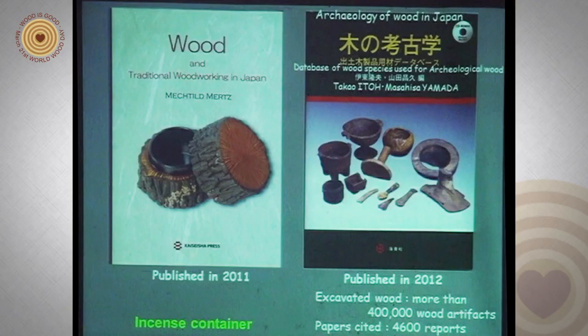Details are written in this book on the left, which was written by Mechtel Merz. The book on the right I published last year. Its title is Archaeology of Wood in Japan — a database of wood species used for archaeological wood, including more than 400,000 wood artifacts, with 4,600 cited reports. But I won't mention excavated wood in my presentation; I'll just focus on traditional woodworks in Japan in the present day.